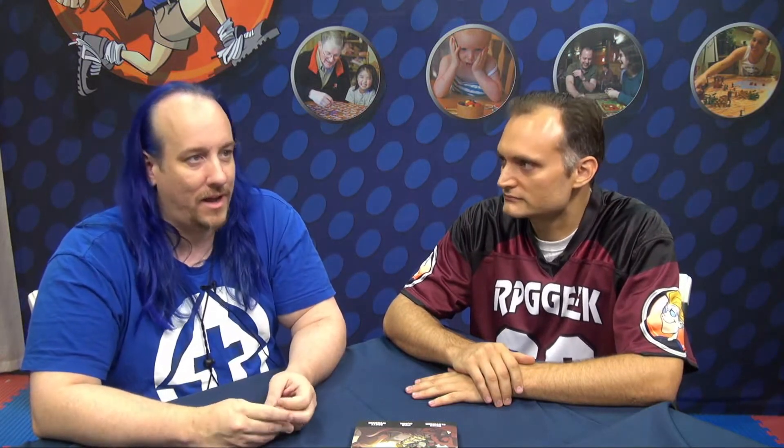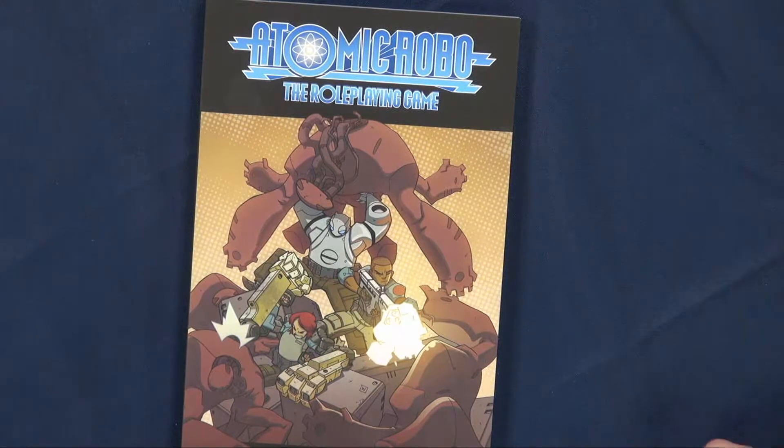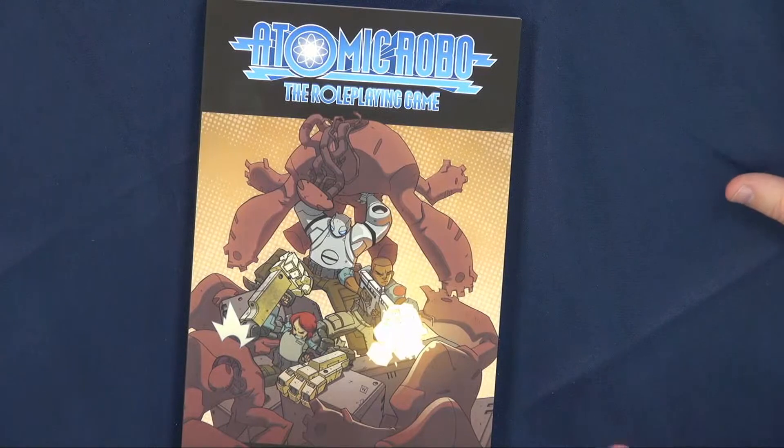It's based on a popular indie comic book series published by Red 5, written by Brian Clevenger, illustrated by Scott Wagner. It's about an immortal atomic robot invented by Nikola Tesla early in the 20th century. Over the course of the next hundred years — because the comic can jump around in time — he eventually builds up a company slash organization called Tesladyne. Essentially almost every science hero pulp person ends up working for Tesladyne as an action scientist. So it's the action science role-playing game — expect explosive hypothesis testing.